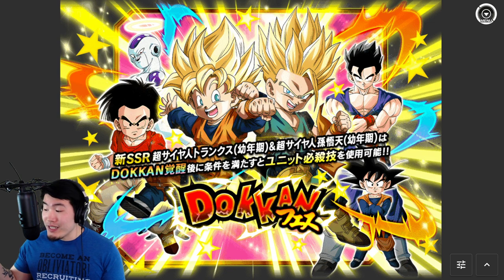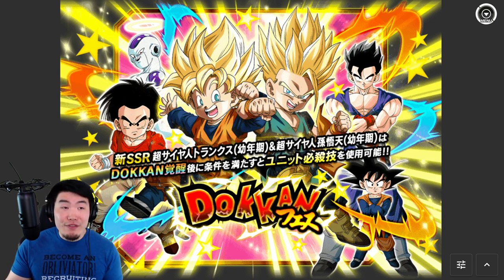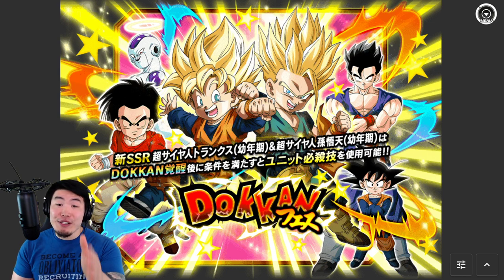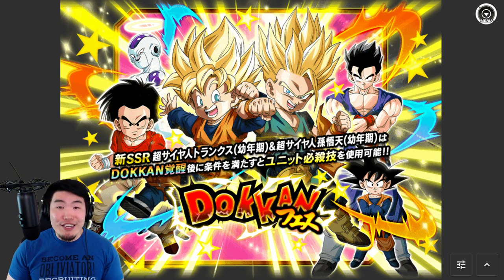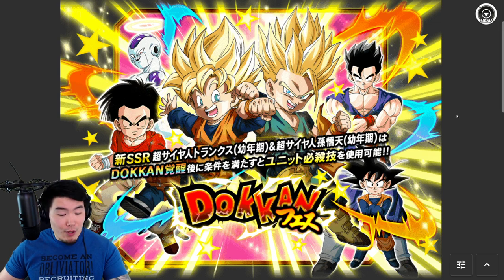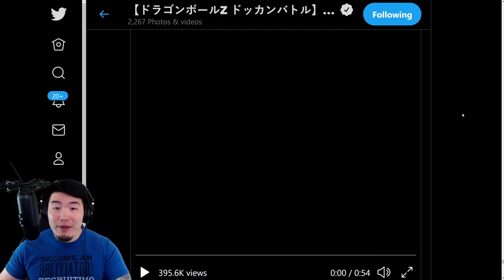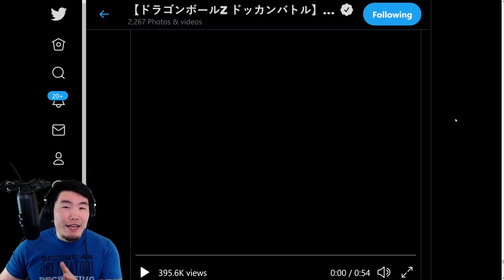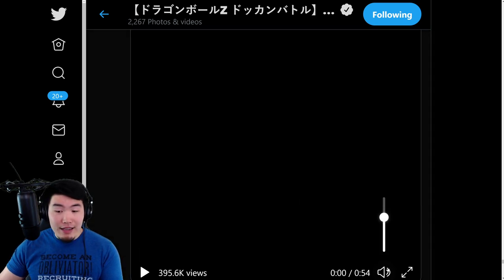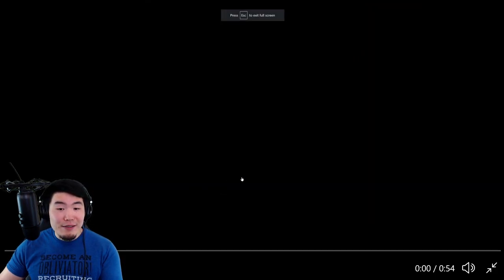It's May 26th today, and the anniversary starts at the beginning of July, so we've got a little bit over a month to go. That is the plan for today, so make sure to keep watching. The first thing we're going to do is pop over to the official Dokkan Twitter page, where we will watch the animations for this new unit. Let me just turn off my own music here and fullscreen this. Enjoy.